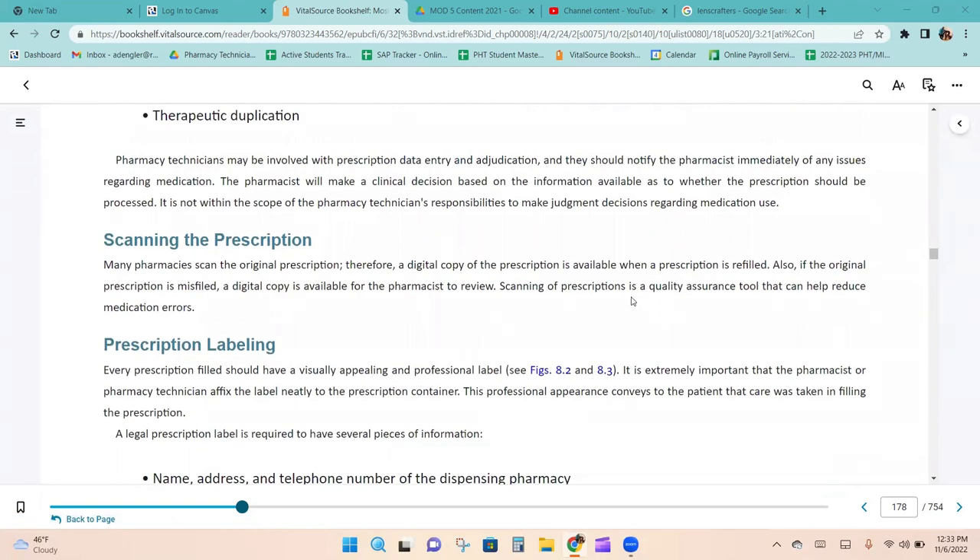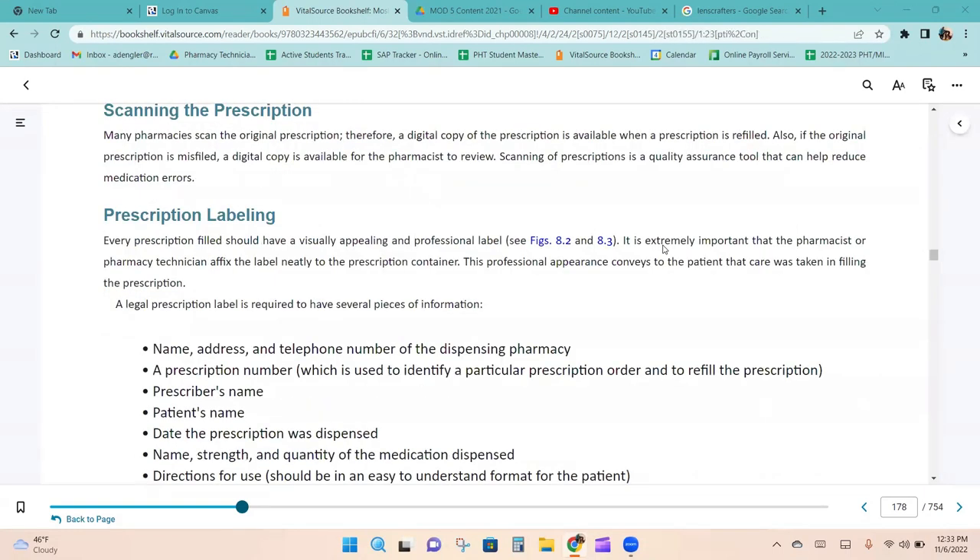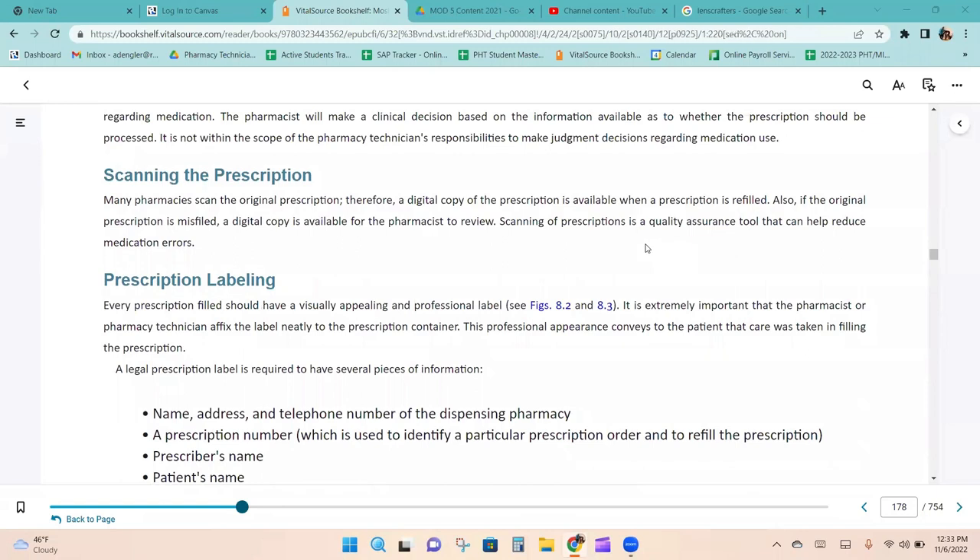Pharmacy technicians will be involved with prescription data entry, and should let the pharmacist know if a DUE appears on screen — though most of the time it will also pop up on the pharmacist's screen when they check. Many pharmacies scan the original prescription so a digital copy is available when the prescription is refilled or if the original is misfiled. Scanning prescriptions is a quality assurance tool that helps reduce medication errors.